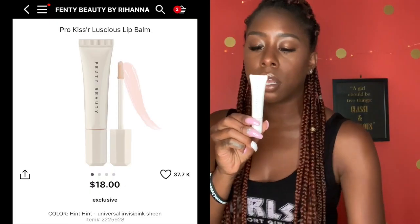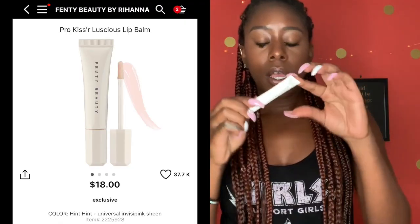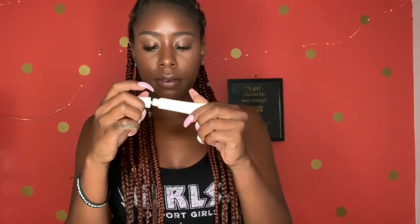I haven't used the scrub stick much but it works really really well. I usually use it and follow it up with the Pro Kisser Luscious Lip Balm in Hint Hint. It doesn't have much of a smell but it is extremely hydrating and leaves a nice gloss — nothing too overpowering. This is also $18, which is a little pricey for a lip balm, but I do like it.